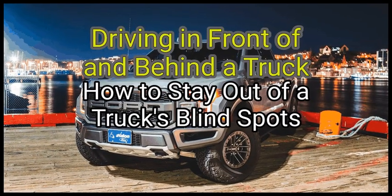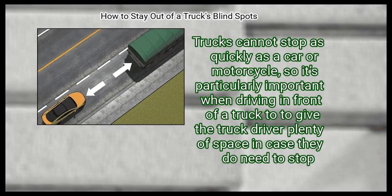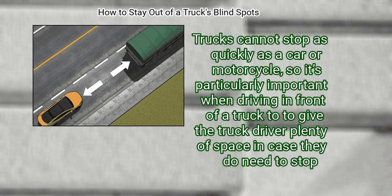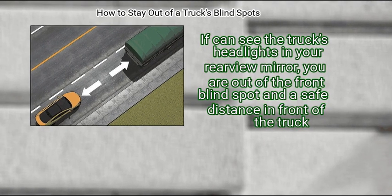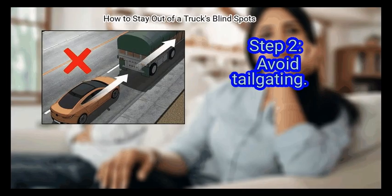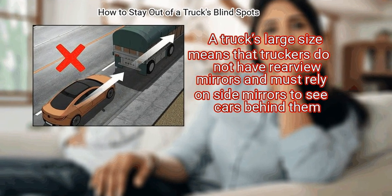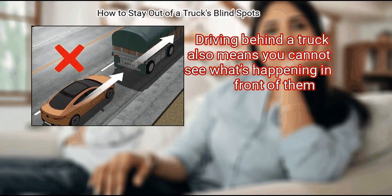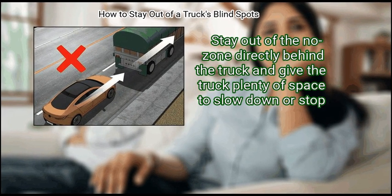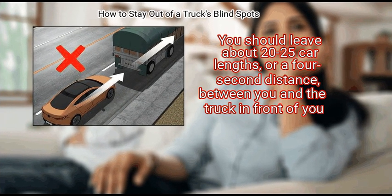Method two: driving in front of and behind a truck. Step 1 — give ample space when in front. Trucks cannot stop as quickly as a car or motorcycle, so it is particularly important to give the truck driver plenty of space in case they need to stop. If you can see the truck's headlights in your rearview mirror, you are out of the front blind spot and at a safe distance. Step 2 — avoid tailgating. A truck's large size means truckers do not have rearview mirrors and must rely on side mirrors to see cars behind them. Stay out of the no-zone directly behind the truck and give the truck plenty of space to slow down or stop.